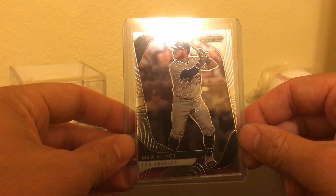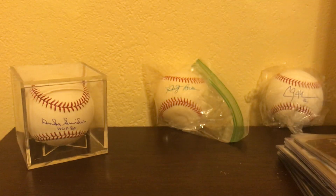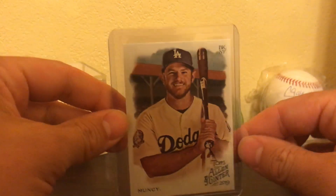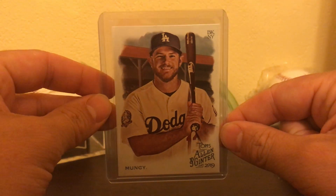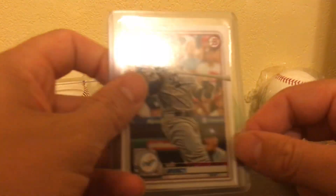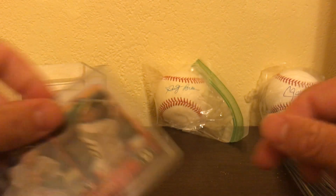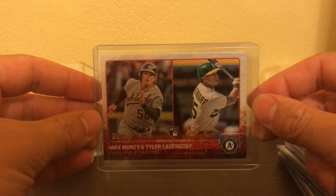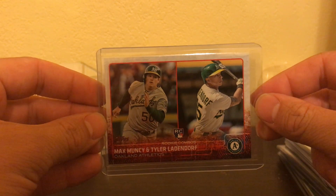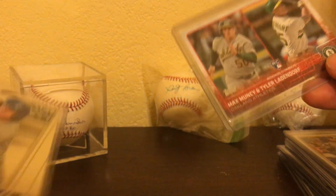Now we're getting into my boy Max. Panini Prism — just the base card. Doesn't matter if it's a base for me, I love my Muncy. Topps Allen and Ginter, base. Bowman, base. One of his rookie cards — I'm trying to collect as many of these as I can, just because it's Max Muncy. I got six of those now.